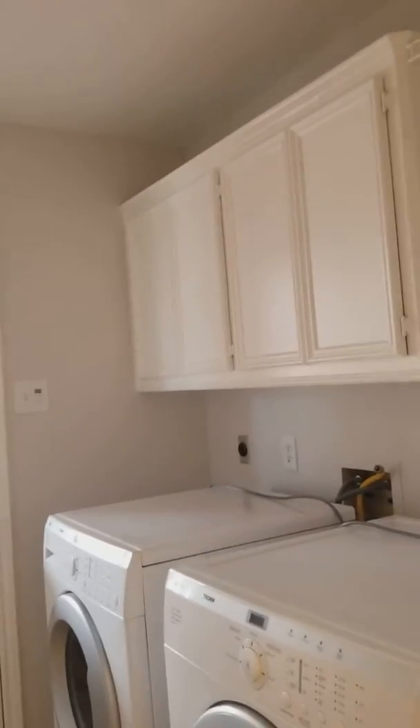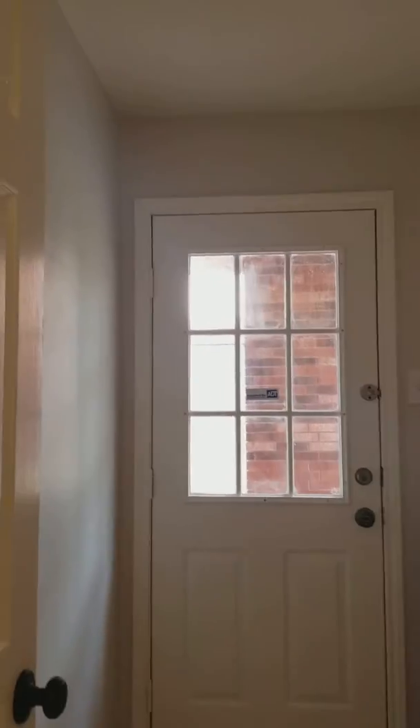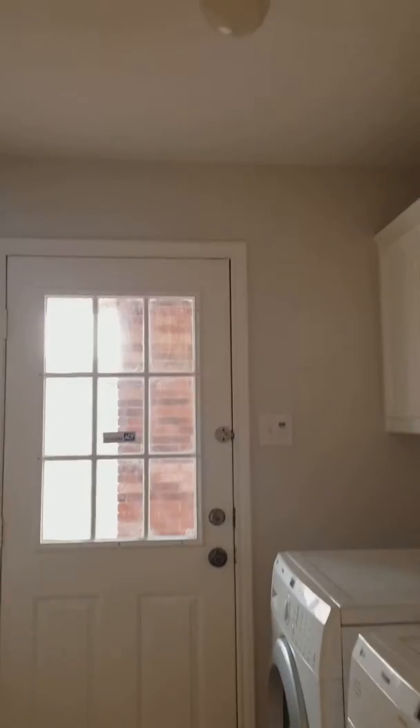Washer and dryer are included in the rental, as well as a fridge. It's a great utility room — right off the driveway because it's a detached garage. So if you're coming in with dirty soccer clothes or whatever, you can come in here and throw them in the washer and not track it through the home. I love that — it's kind of like a mud room.